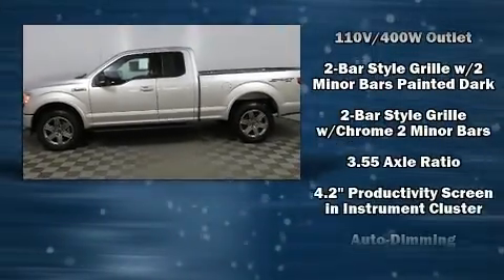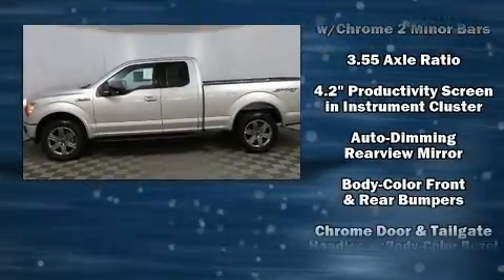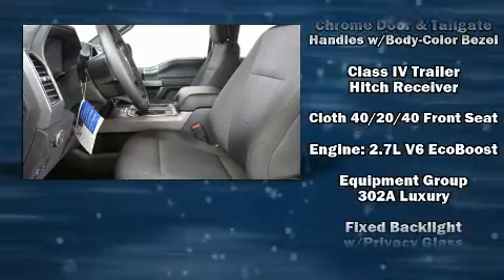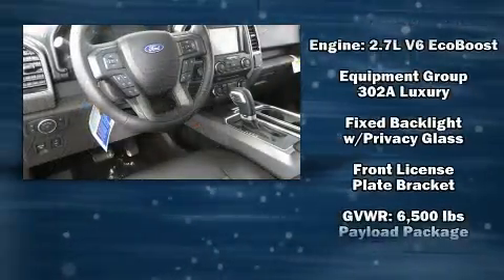It includes power seats, one-touch window functionality, a trip computer, a rear step bumper, adjustable pedals, a trailer hitch, and cruise control.